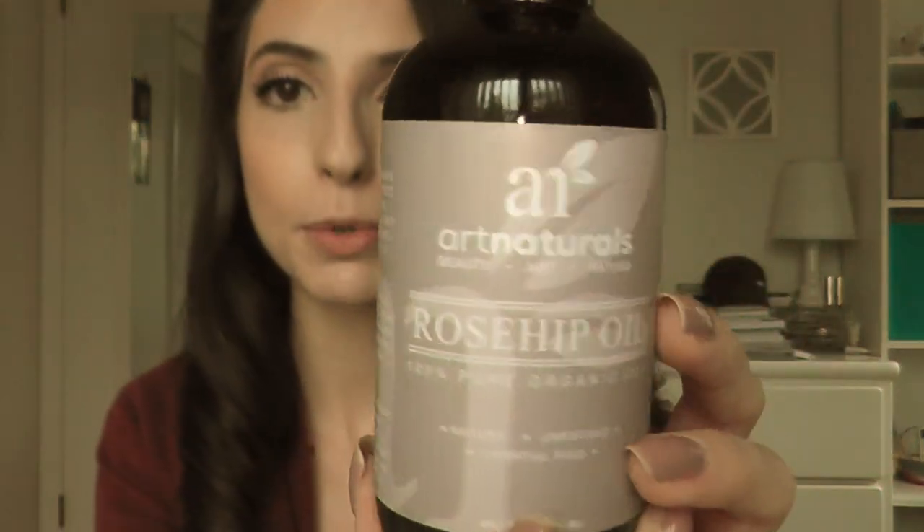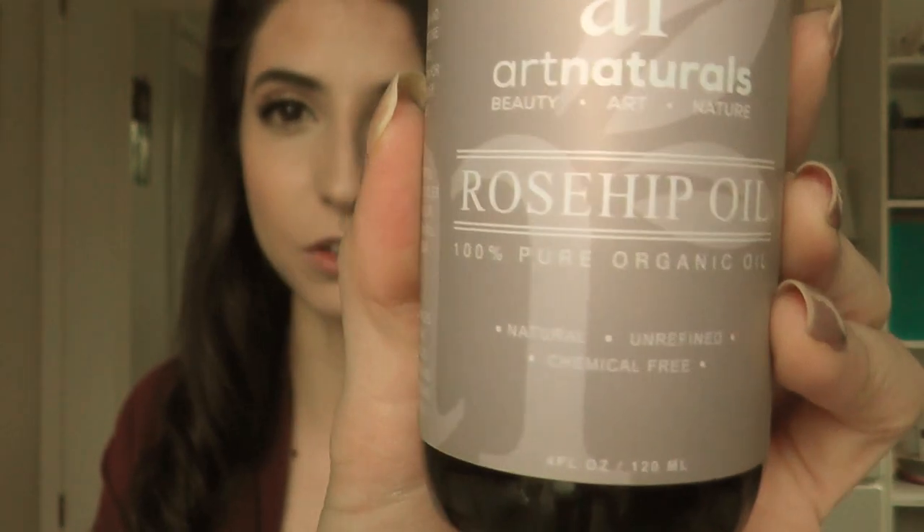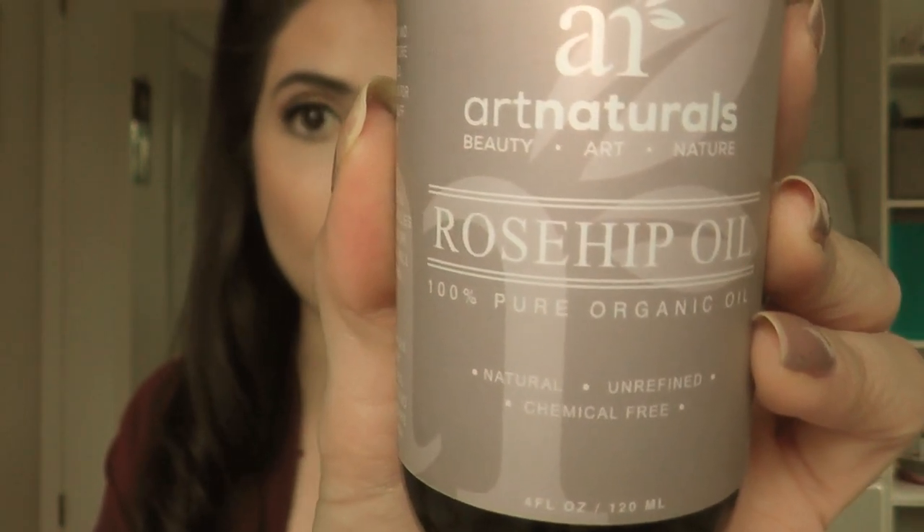I received this product from the brand Art Naturals, and one of the reasons I was drawn to it is that it's 100% pure and organic. It's also all natural, unrefined, and chemical free, which is exactly what I was looking for — I'm really into oils but wanted something without the harsh chemicals.